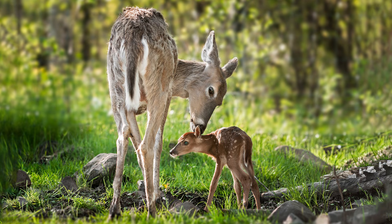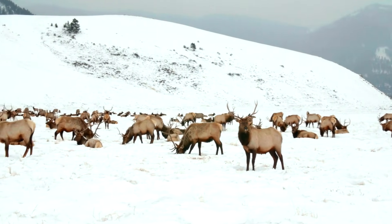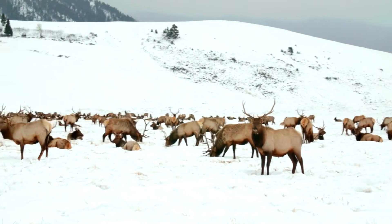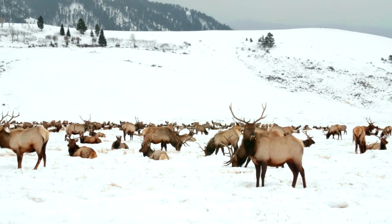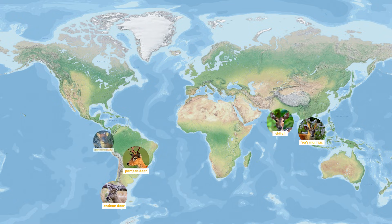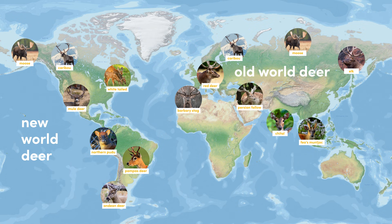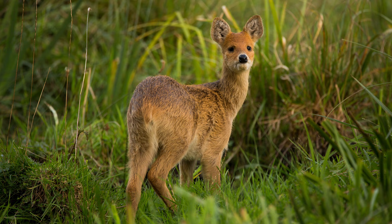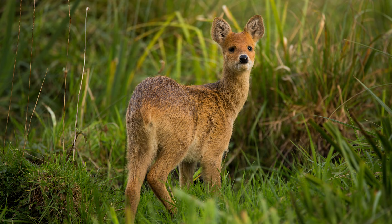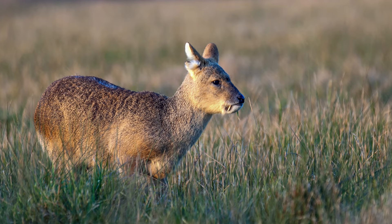Cervidae is a much larger family, with 47 species, more commonly known as deer. They are well known for the antlers present on males from all but one species, and also on female caribou. Deer are split into two main sub-families: old-world deer, found mostly through Eurasia, and new-world deer, found mostly in the Americas, although there is some crossover between the two. A third sub-family does exist, Hydropotinae, which contains a single species, the Chinese water deer.